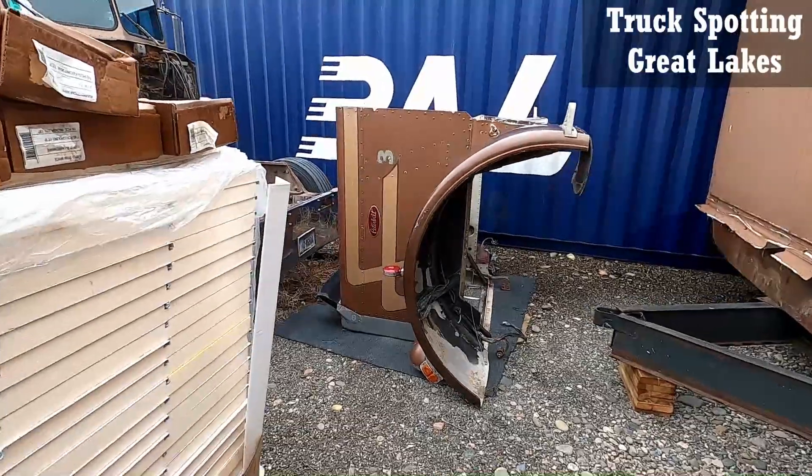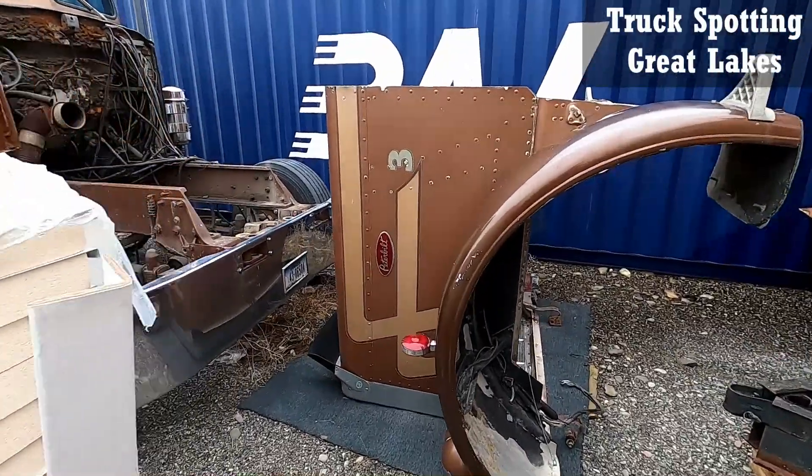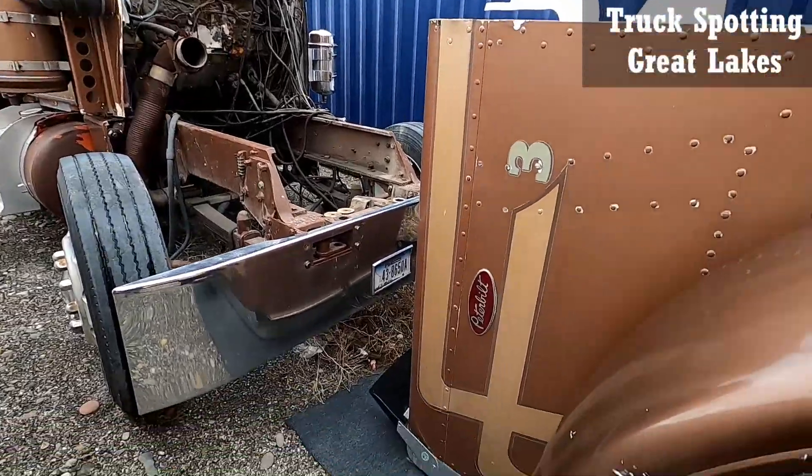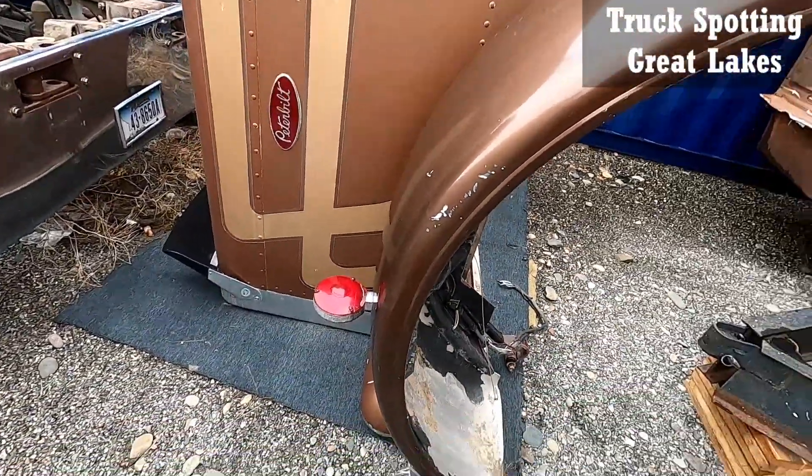This is a 1968 Peterbilt tow truck. There's no engine in it, that's what he said. I thought there was going to be the hood still, but the hood's right there.